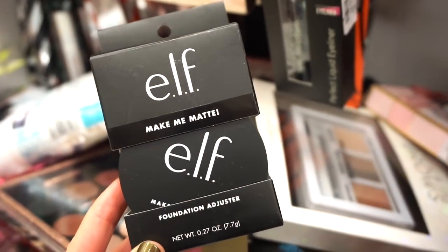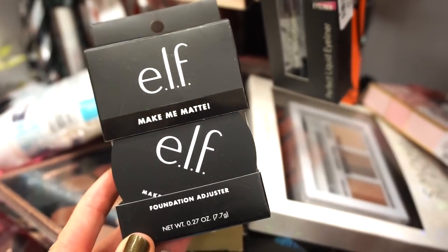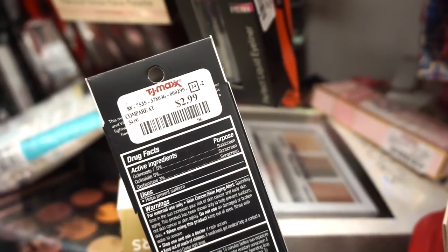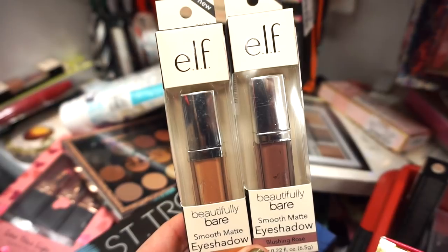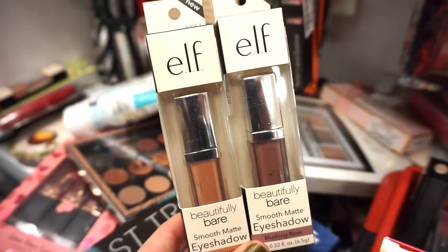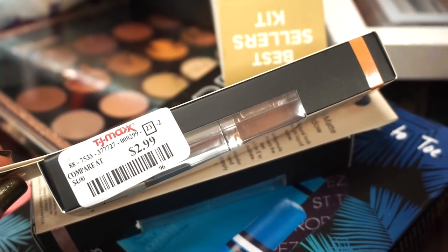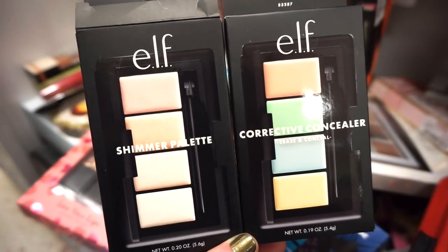Now, running through a nice amount of ELF products quickly: they have the Make Me Matte Loose Powder — also called a foundation adjuster — for $3.99. They also brought in tinted moisturizers; the one in Ivory is $2.99. They also have the ELF Beautifully Bare Smooth Matte Eyeshadow — Soft Beige and Blushing Rose — cream eyeshadows you apply and blend out. These are $2.99 each. Let me know if you guys like them.